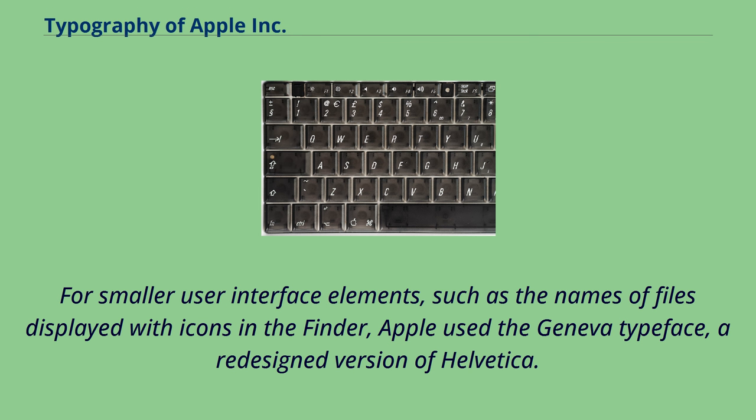For smaller user interface elements, such as the names of files displayed with icons in the Finder, Apple used the Geneva typeface, a redesigned version of Helvetica.